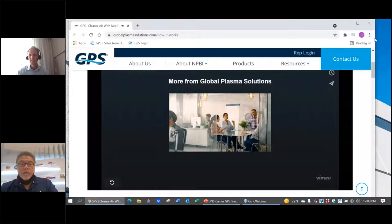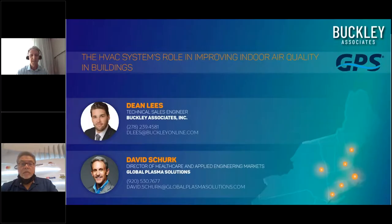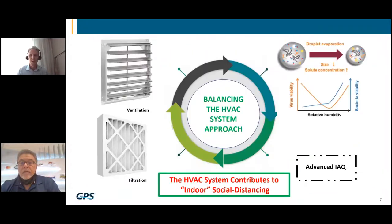I trust everyone could see and hear that. Let's get back on track. I want to start the presentation with this slide simply because what I'm going to be talking about today is what I call balancing the HVAC system approach.